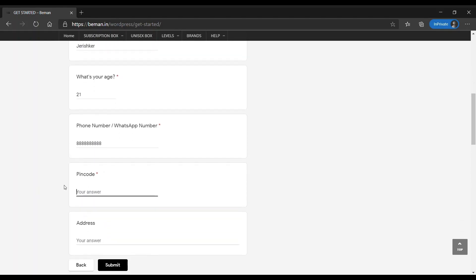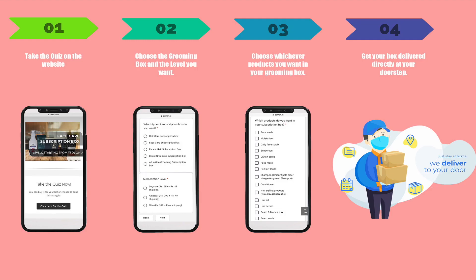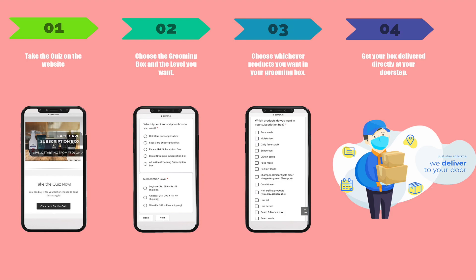They will analyze your skin and hair type, research your skin and hair type, and collect your skin and hair products. You will receive your products within 4-5 days. B-Man is 100% trustworthy — if you want to try it, it will be beneficial for you.